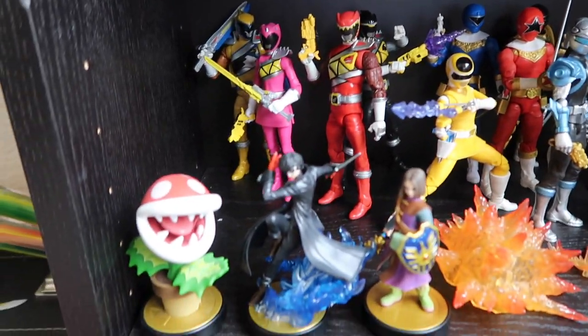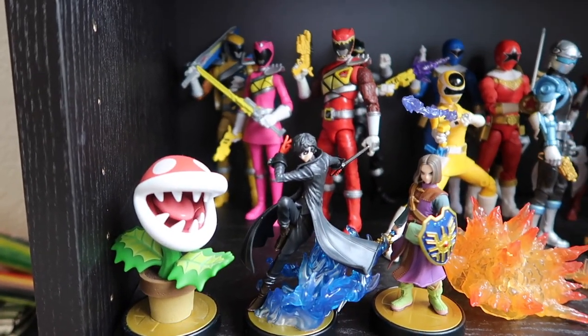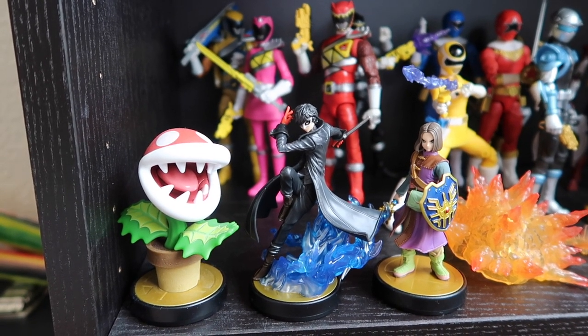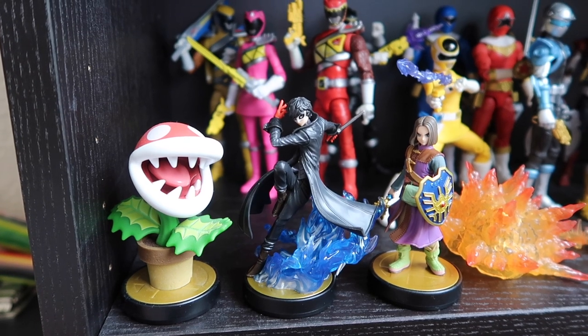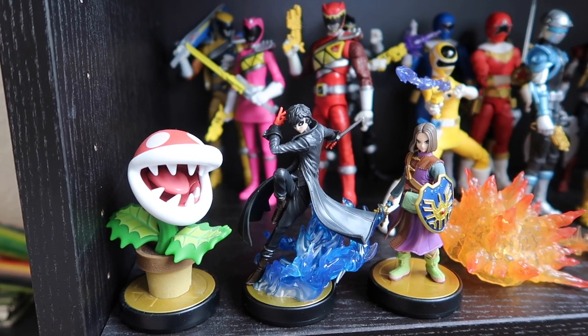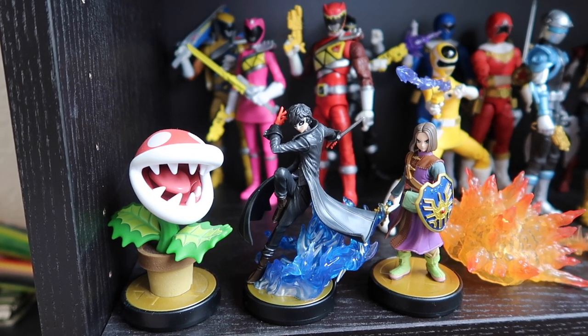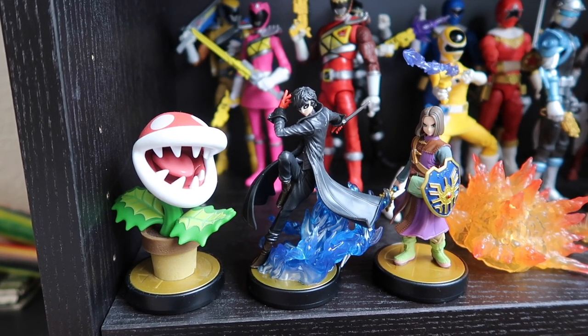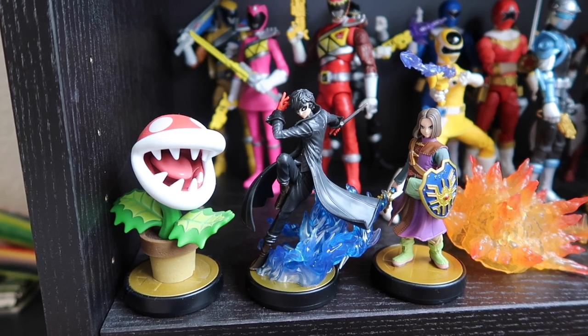The last three Amiibo that I have — these are the only ones that are out and I have every single Smash Bros. Amiibo. I have Joker from Persona 5, Hero from Dragon Quest, and Piranha Plant.